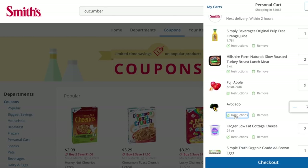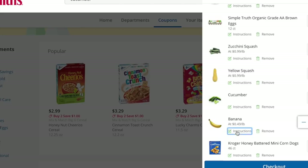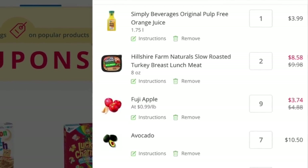Before you head to checkout, don't forget to add any special instructions you might have for a particular item. For example, you might want to make sure that your avocados are ripe, or maybe you don't want them ripe, or maybe you want to make sure that your bananas arrive green. You can add these specific instructions on every single product in your shopping cart.